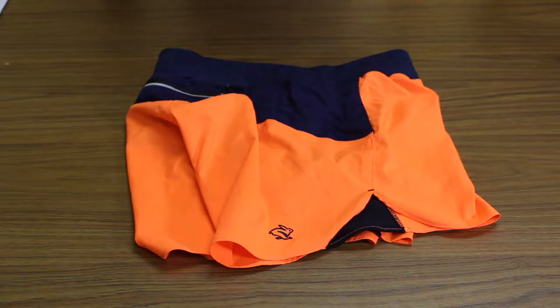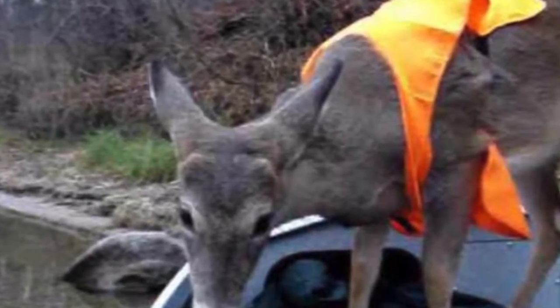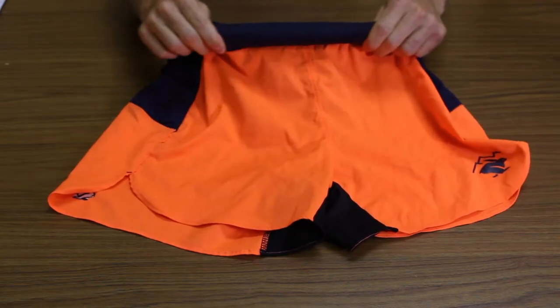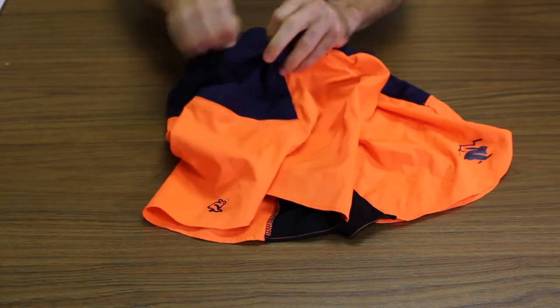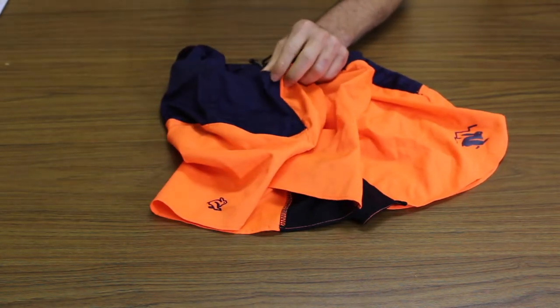First off, they're bright orange. I see deer semi-regularly when I'm out on the trails, and now I don't have to worry about being shot. The other feature I really like is the waistband — it's super soft, almost like lanolin, you know, sheep's wool.